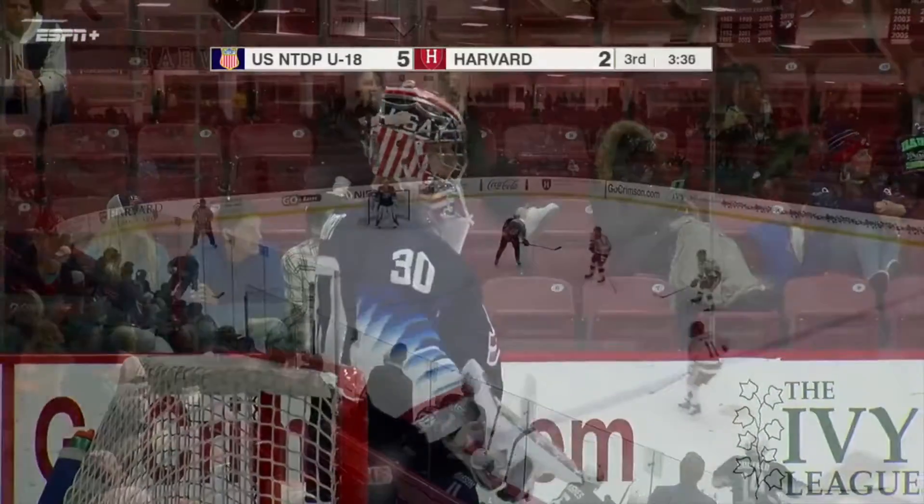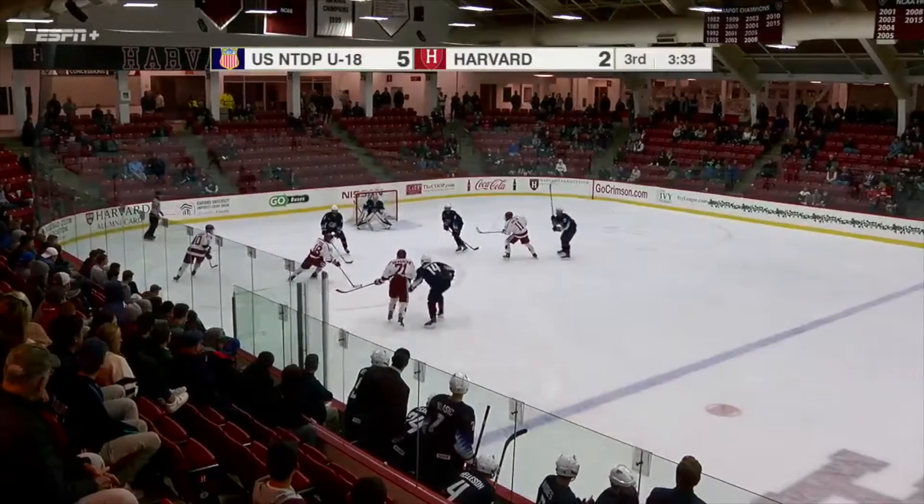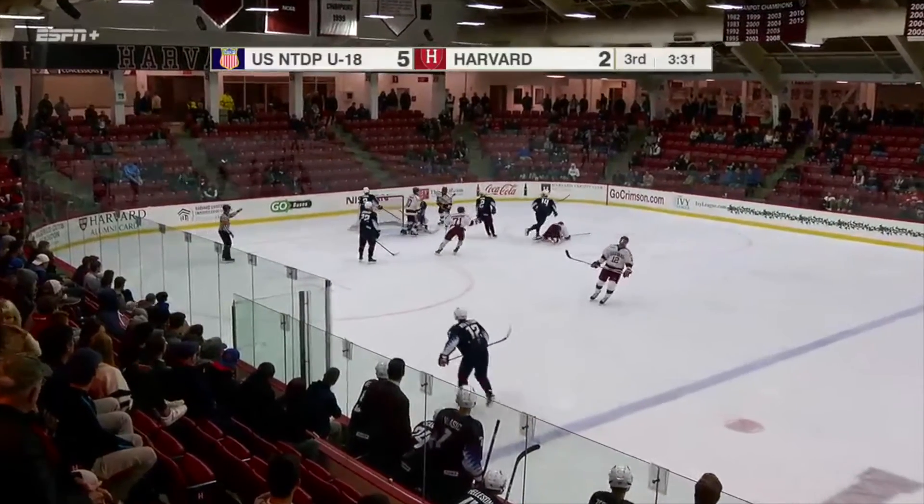Watch this one again — the two-time returning All-American makes it look easy as he skates through traffic and finishes in the slot. It was his second of the game, but it would not be enough as the Crimson would fall by a final score of 6-3.